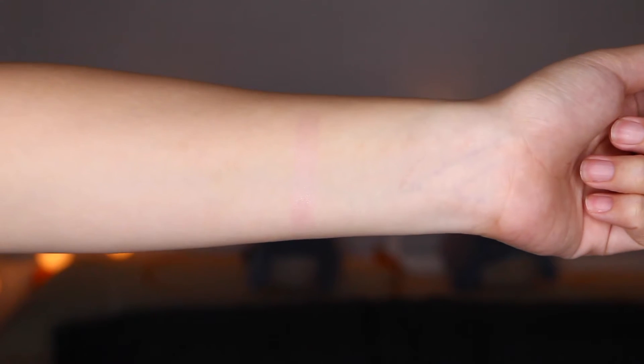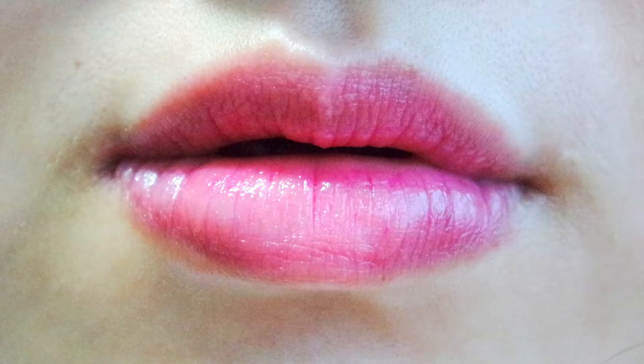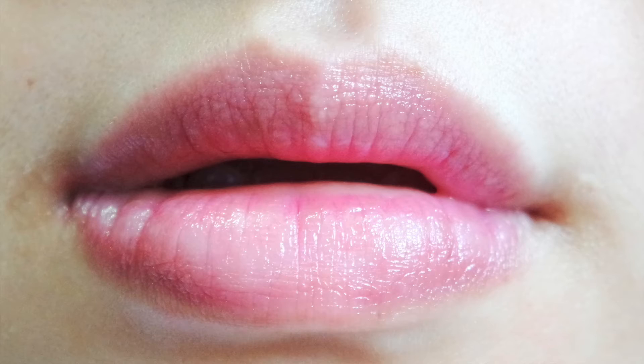The colour is actually dependent on your body temperature. So for instance, if the weather is hotter, it'll turn more like a magenta pink. But if it's colder, like you're in a super cold aircon room, then it turns light pink. I've actually seen both colours before and I really like the light pink, but it's really hard to achieve.